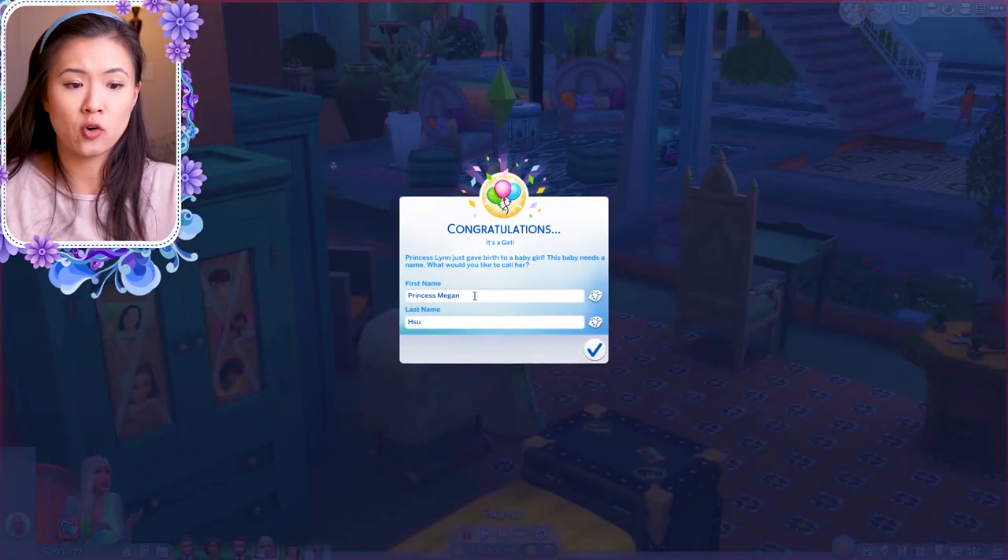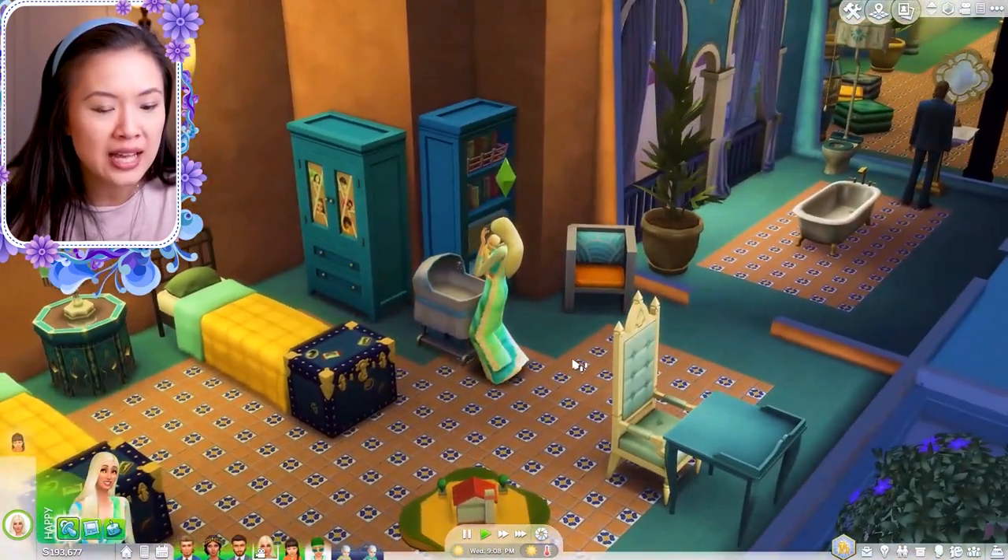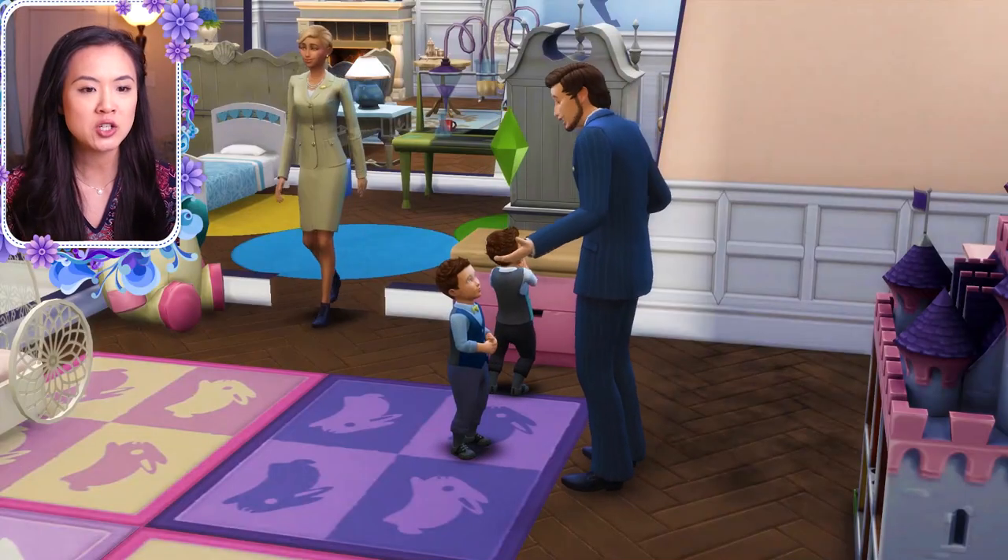Hello everyone and welcome back to another episode of the royal family. In the last episode we focused on the royal family of Oasis Springs - they had twins, which was a huge surprise. Now the royal family of Oasis Springs has four kids, the most of any kingdom. In this episode we're focusing on the royal family of Willow Creek because we haven't hung out with them in a while. Don't forget to hit subscribe, turn on notifications, and follow us on Twitter at MiraRay underscore.